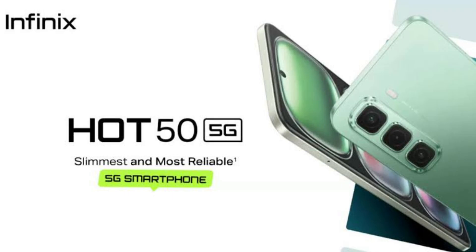Shown on screen is how the phone performed on different benchmarking apps. The Hot 50 5G runs on XOS 14-based Android 14. There's no confirmation whether it will receive any Android OS upgrade, though the device will be treated with 2 years of security updates. The UI is clean, and the integration of Infinix AI enhances functionality with features like AI wallpaper generator, AI cam, and AI battery optimization.